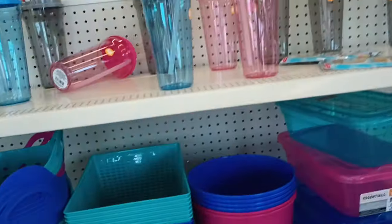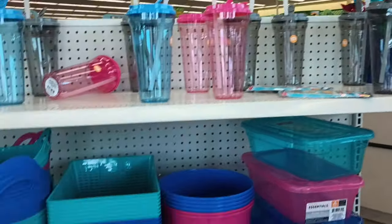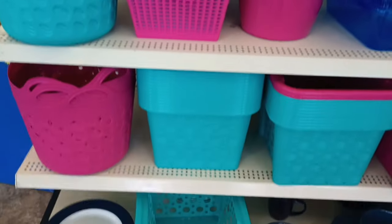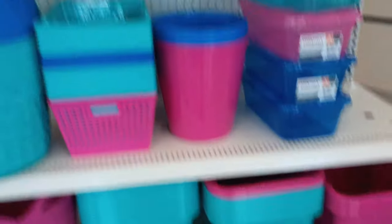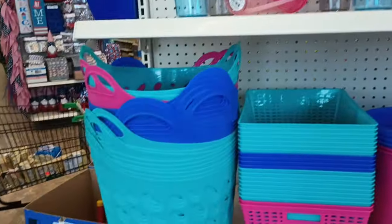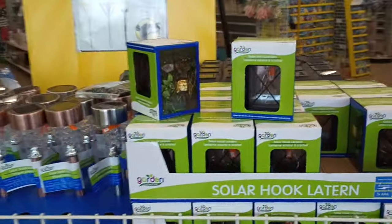I walked in and saw these cups right at the door — first time I've seen them showcased like this. They're highlighting some of the storage things in these beautiful colors, and I guess this color kind of matched the item of the week.